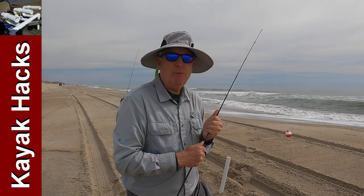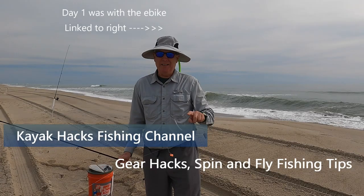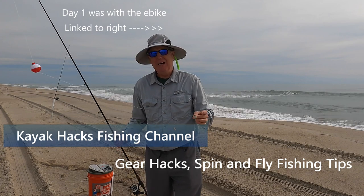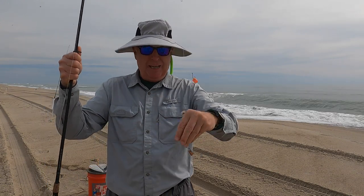Day two of the whiting hunt. I'm trying something new, stay tuned. It's the hunt for whiting day two — we'll see if we're successful today. I'm running a double hook rig with shrimp fish bites at the top.